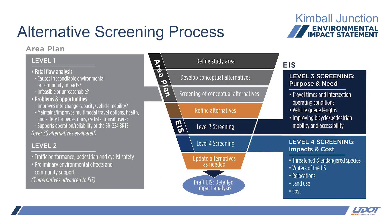Level 4 screening criteria eliminated alternatives that meet the purpose and need but would have unreasonable impacts on the natural and human environment, would not meet regulatory requirements, or could be replaced by a less costly concept with similar impacts. Our environmental lead, Heidi, will talk a little more about the criteria used at this level and the impacts associated with each of the alternatives.